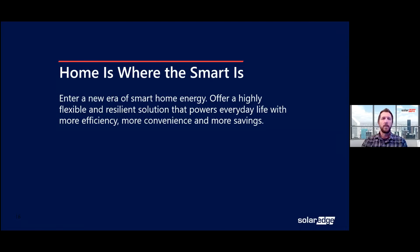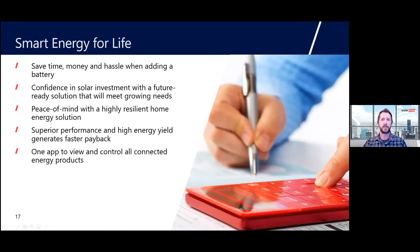Homeowners are progressively more interested in a version of a smart home, and SolarEdge is providing that with flexible, efficient, and resilient solutions that will power their everyday life. With SolarEdge and the Energy Hub solution, we're going to save time and money on the front end when adding a battery in the future by putting in the infrastructure today. There's no need to change out equipment later when they want to add energy storage, providing you with a more competitive solution and homeowners with peace of mind for the long term.